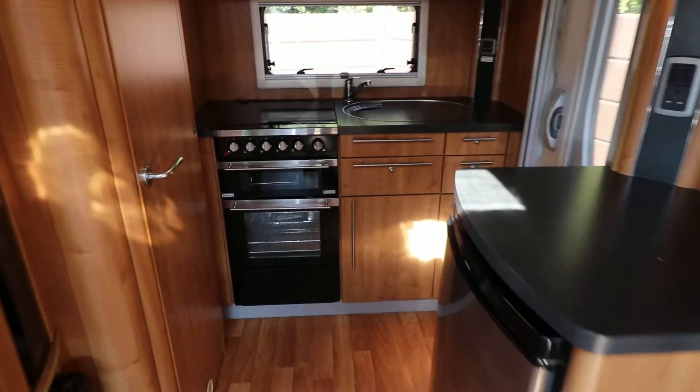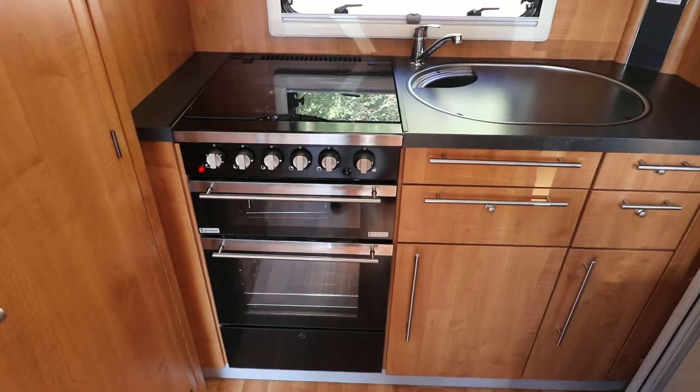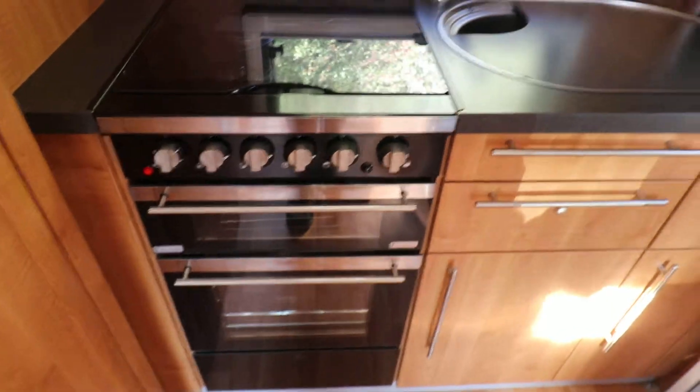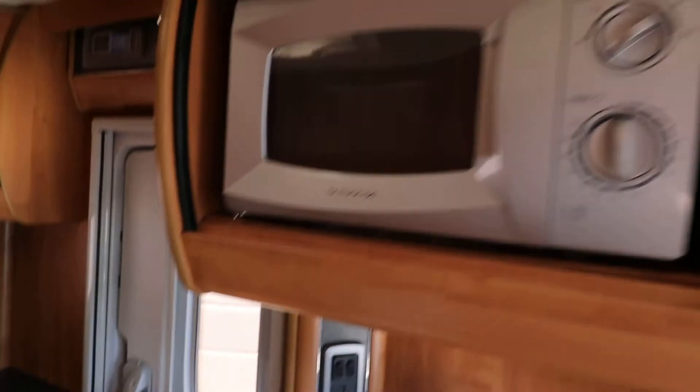Towards the rear of the motorhome there's an end kitchen. This has a gas and mains hob, a full oven and grill, a sink and drainer, a microwave, and there's also a freeways fridge.